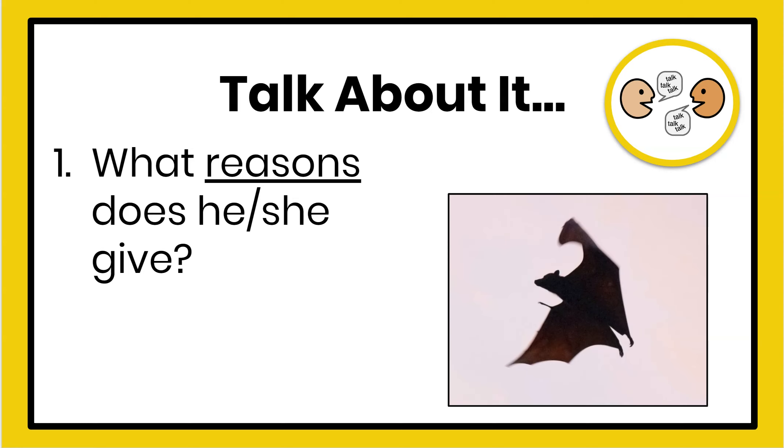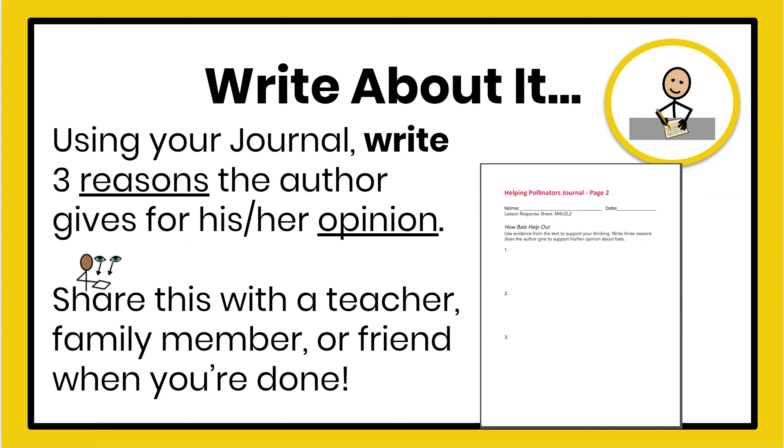Pause the video now and answer this question. Now that you've answered that question in a discussion, let's write about it. Using your journal on page two, write three reasons the author gives for his or her opinion. When you're finished, share this with a teacher, family member, or friend. Remember, you can go back in the text. Thank you!